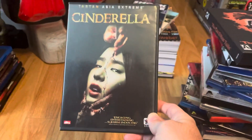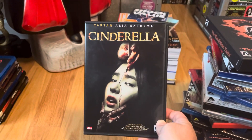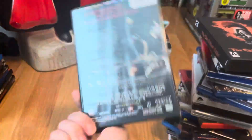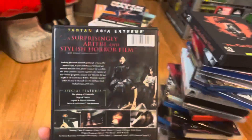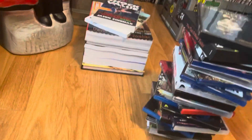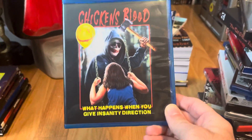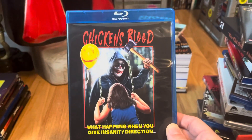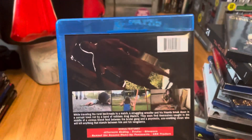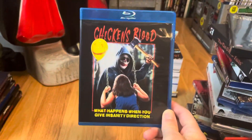Continuing on with collecting some Asian horrors I just didn't have — Cinderella, never seen it. Then Chicken's Blood, that's an Artsploitation Cinema release. I watched the trailer and was like yeah, I need to check this out — looks like a lot of fun.